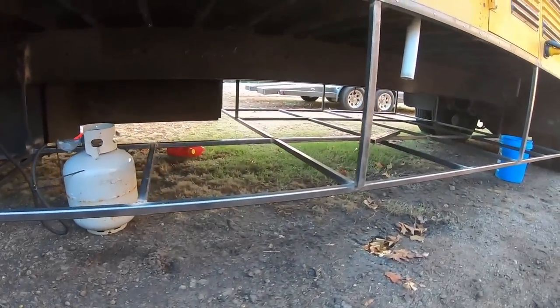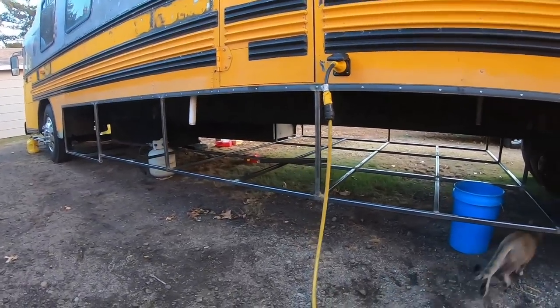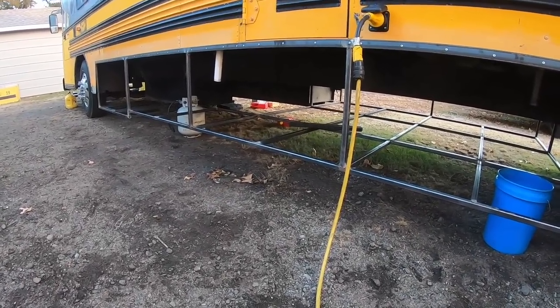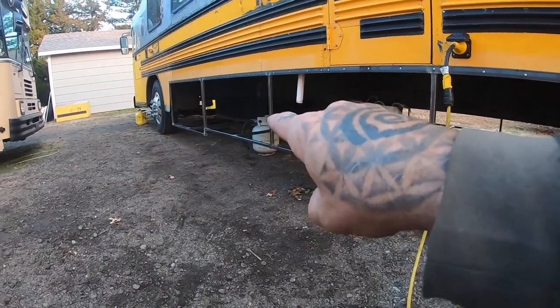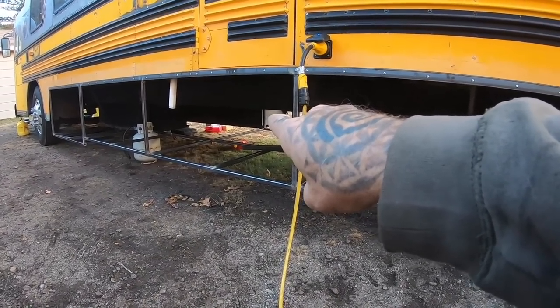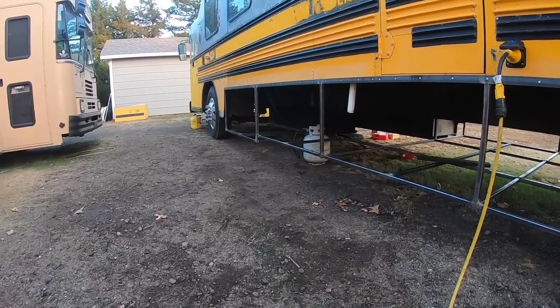You can see some of the framework done under here and it's turning out pretty good. The plan is to start skinning things soon, with a little bit of framework still to add in the corner. Going to make that bay about three-quarter-through storage rather than all-the-way-through storage like the other two bays. The third bay will be three-quarter storage, butting up against the existing storage on the other side, and the first bay will be just for the generator.